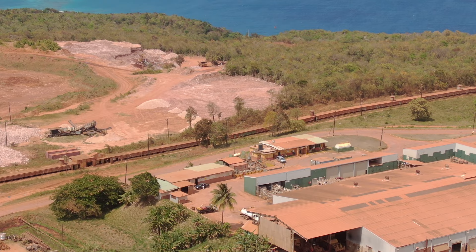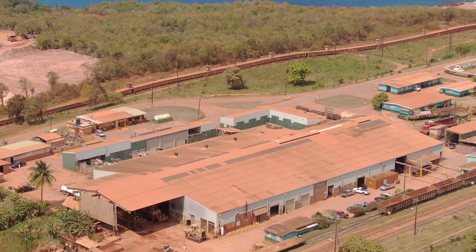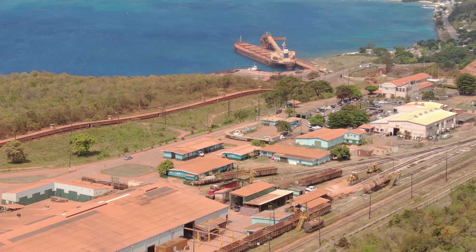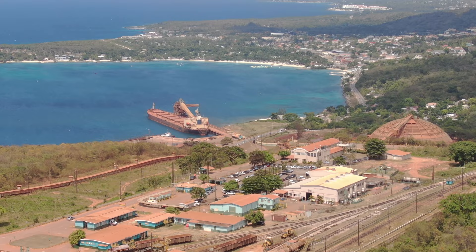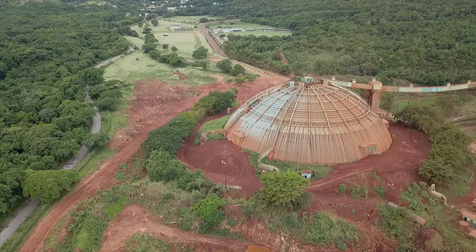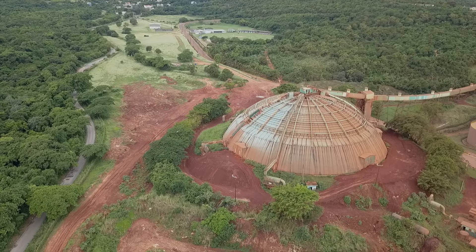After the first shipment of bauxite from Jamaica in 1952, production rapidly increased. By 1957, Jamaica had become the leading bauxite producer in the world, producing nearly 5 million tons of bauxite per year, which was almost a quarter of all the bauxite mined in the world that year. In 1959, a second refinery was built by Alcan at Yowatan, St. Catherine, Jamaica. In 1961, a fourth company, Alcan, began mining bauxite in Jamaica.